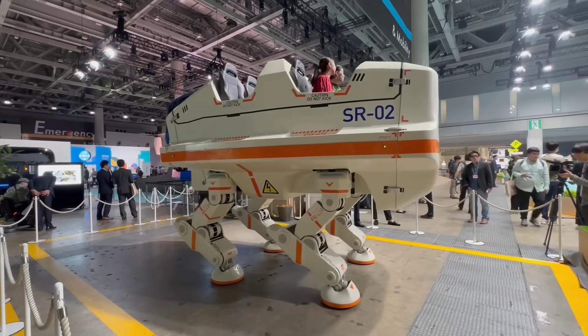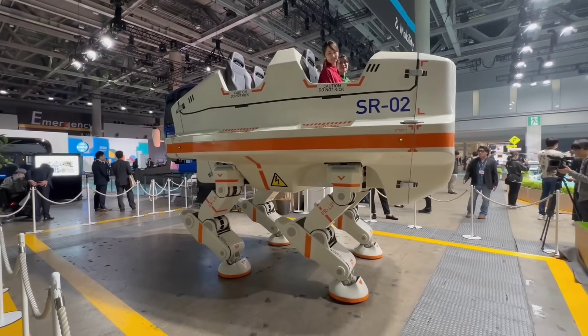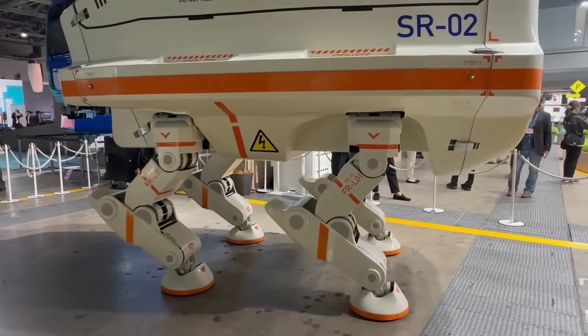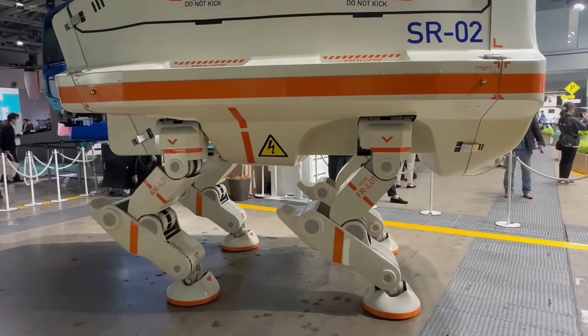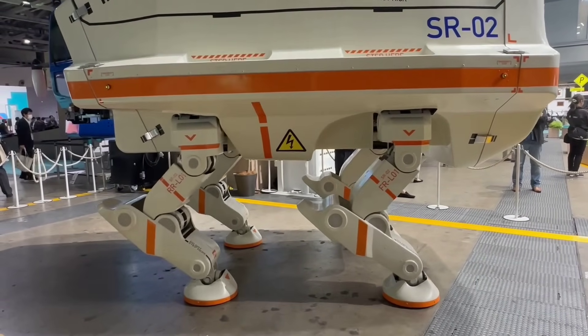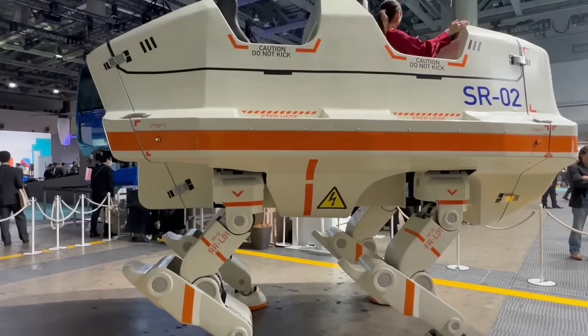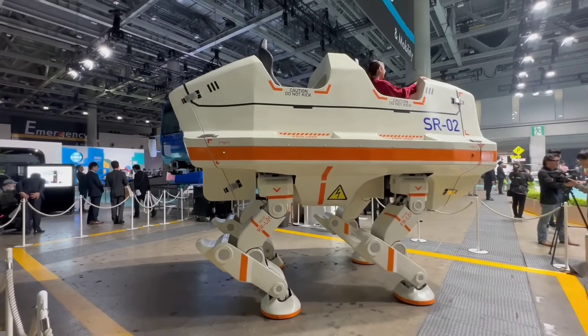Now for one of the strangest robots you've probably ever seen. At the recent Japan Mobility Show, Sancti Technologies Co unveiled the SR-02, a giant four-legged walking robot that can carry four passengers. It's big, clunky and quite impractical, but you can't deny that aesthetically it looks awesome, like it's straight out of an 80s sci-fi movie.